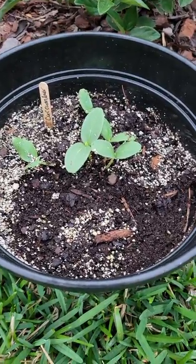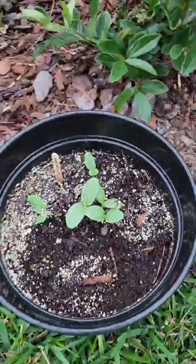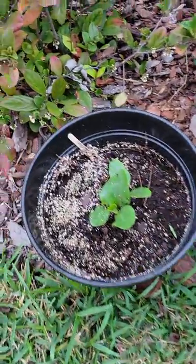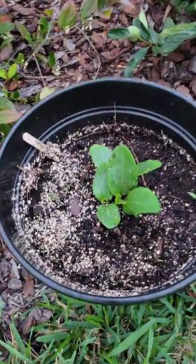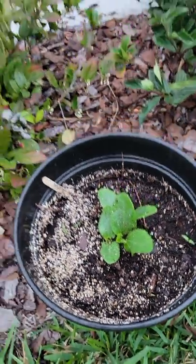We had some visitors yesterday on the backyard camera — they were cranes. Don't know what they were picking, but hopefully they were picking the bugs out of the soil. Last but not least, here's that zucchini — wow, look at that!